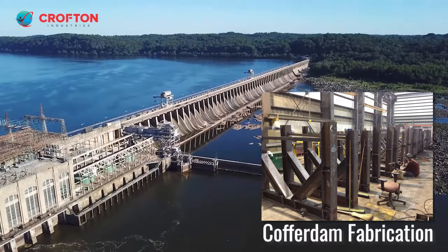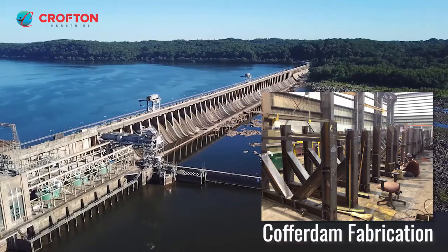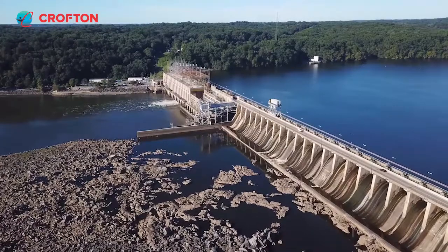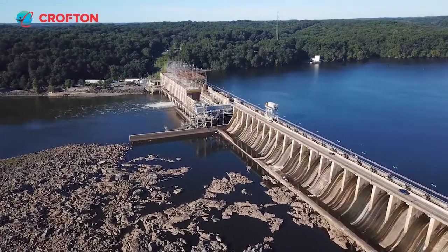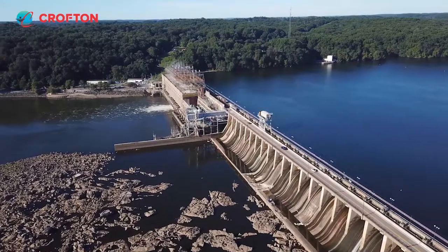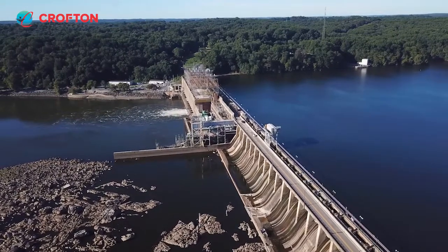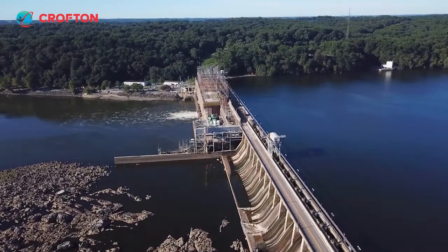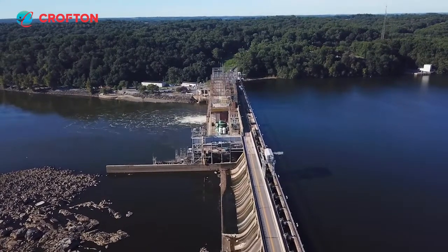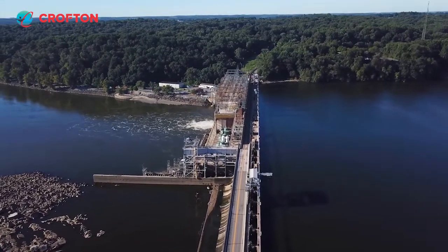Crofton's engineering team designed four 25-foot-tall structures, each engineered to withstand the hydrostatic pressures associated with their location in the water column. The lowest 25-foot-tall section would be exposed to the highest pressures and the uppermost to the lowest, so the internal strength members were reduced in quantity and size from lowest to highest. This reduced the overall weight of the fully assembled cofferdam to about 70 tons, well within the capacity of the crane. By dividing the 100-foot-tall structure into four 25-foot-tall sections, each section was within the 32-foot-tall height restriction of the cranes.